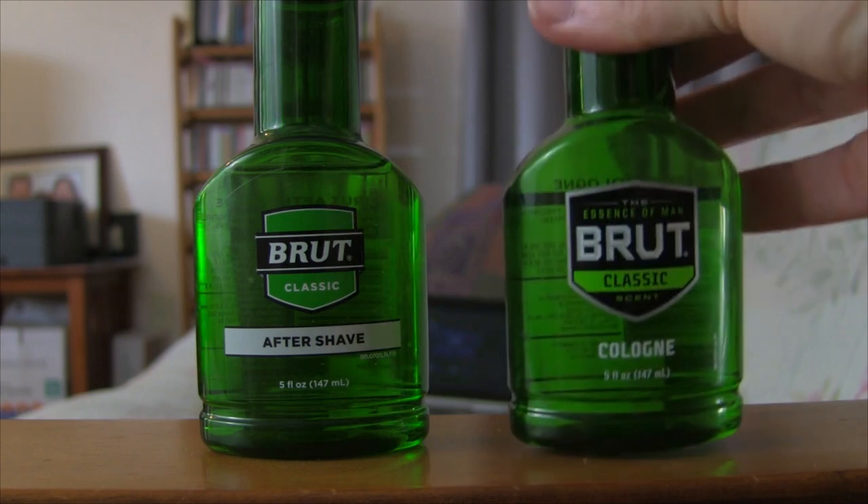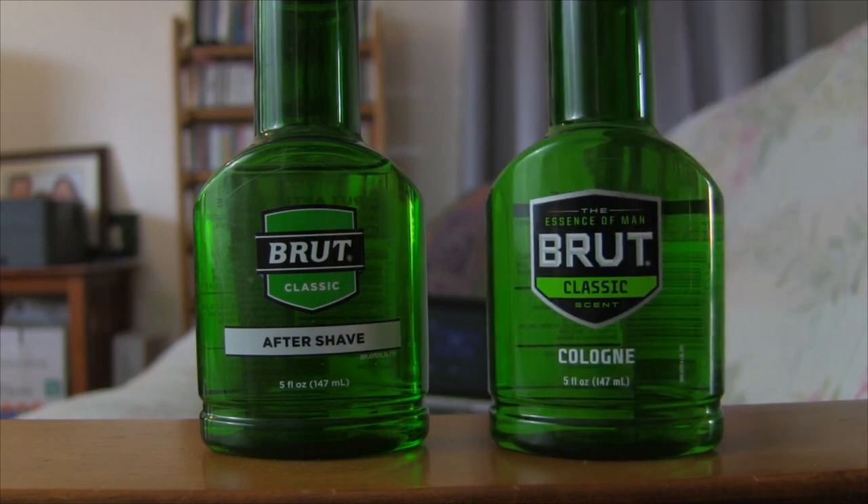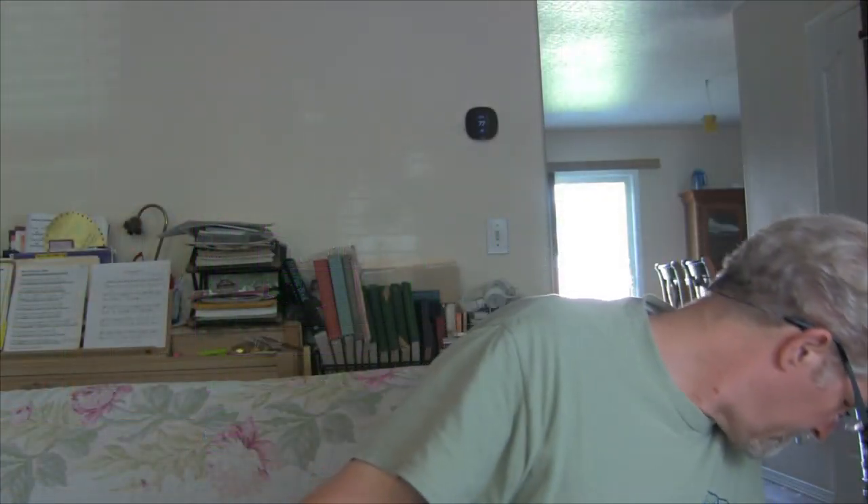What kind of Brut are we talking about? Because this is the Brut you get in the States. However, there is a different Brut made by Unilever, also known as Parfums Prestige. To my knowledge, this is the European version of Brut.